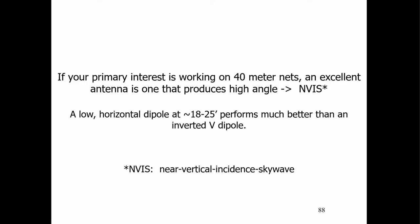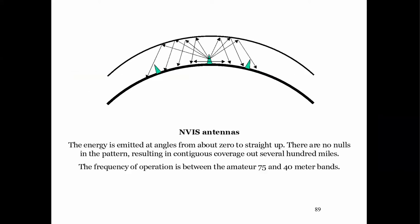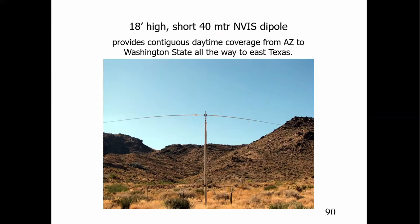If your primary interest is working 40-meter nets, and you're mostly in Texas or nearby, you can work east and west with most of the U.S. about the same distance away. You can utilize NVIS antennas — near vertical incidence sky wave. It's a very low antenna for 40 meters — it puts out a ground wave but radiates at very high angles, bouncing up and down for very good contiguous coverage. Vicky, N6KLS, uses one that's 18 feet high and 38 feet long, coil loaded, giving contiguous coverage from east Texas all the way west to Washington State.